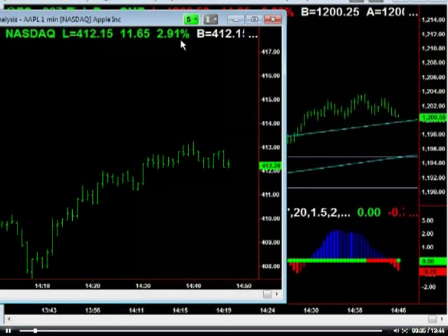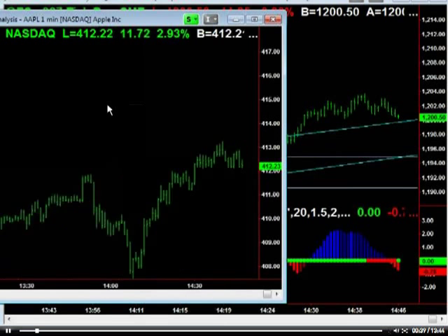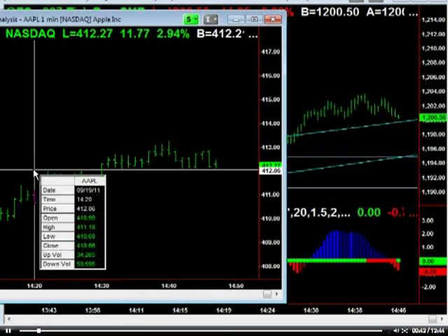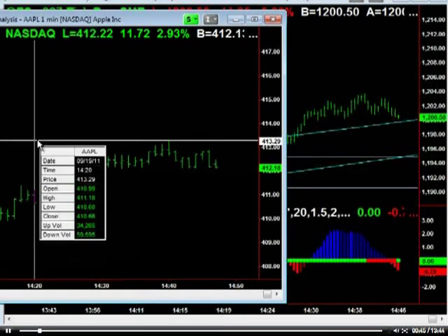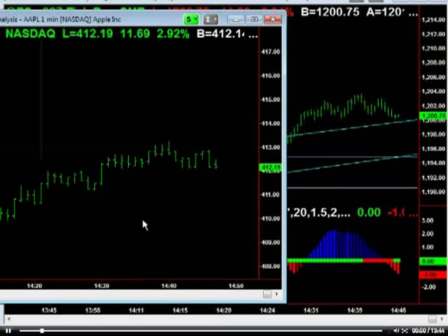And then I'm just watching Apple. Apple's at all-time highs here, up 3%. And of course, if Apple rallies here into the close, the market's going to rally — that's how that's going to go down. After getting as high as 413.29, we're getting a little bit of profit-taking in Apple. We've got about 15 minutes left.